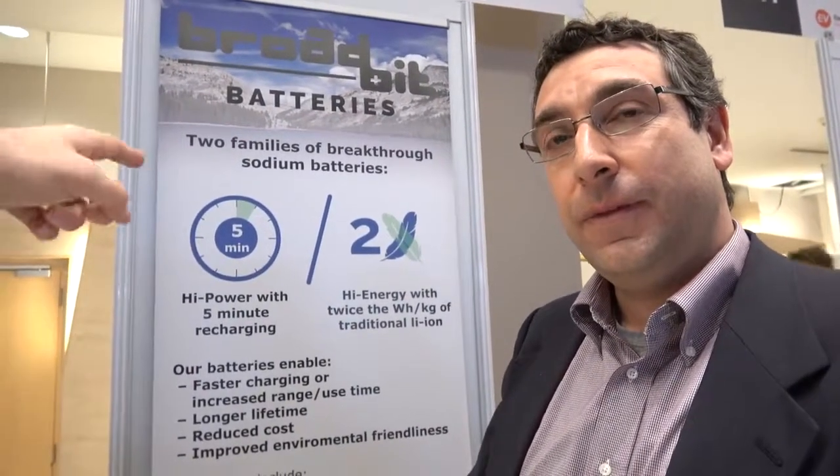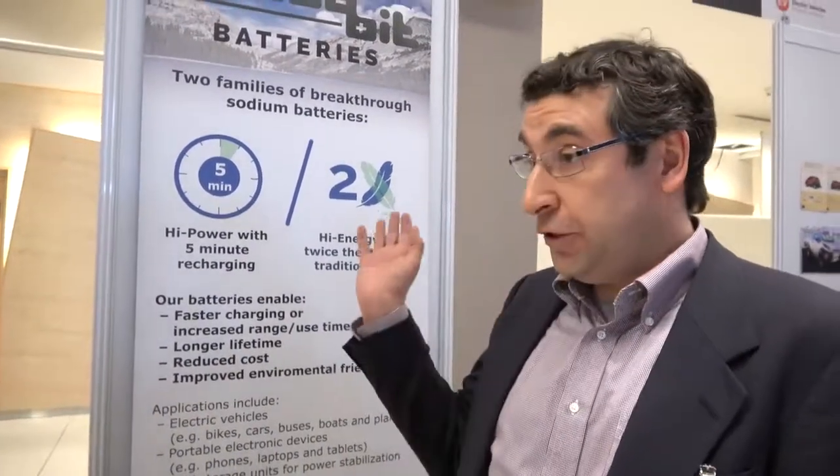Even if it's more expensive, those kinds of advantages would be compelling — but it won't be. We have much cheaper raw materials than lithium-ion and some advantages in the manufacturing process, eliminating certain steps. We believe it will be about half the cost of lithium-ion in high-volume manufacturing.